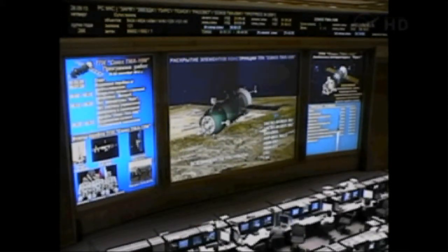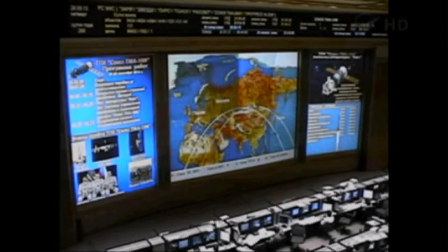You read us? ISS Mission Control Moscow NERW 1?